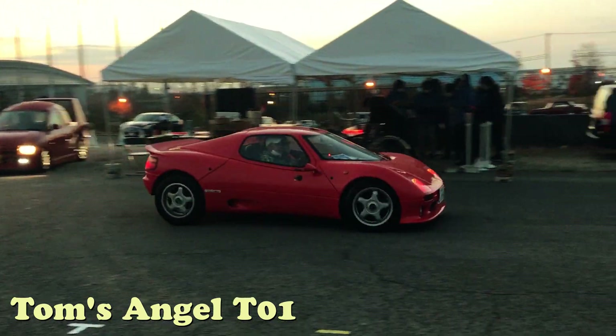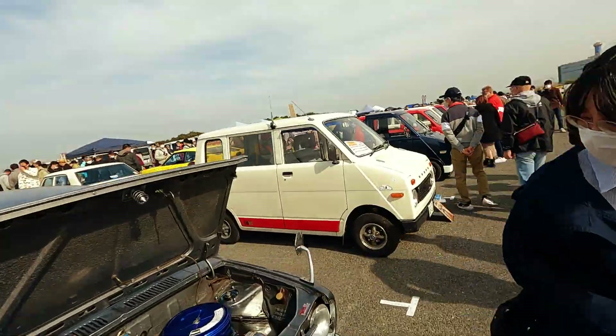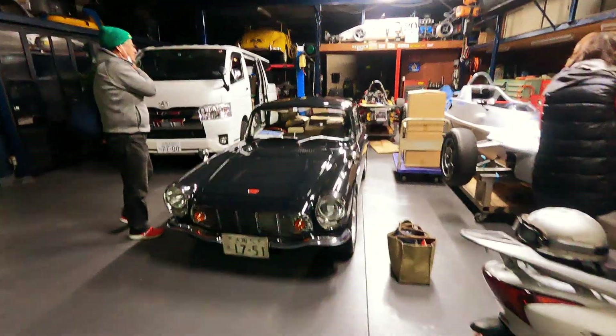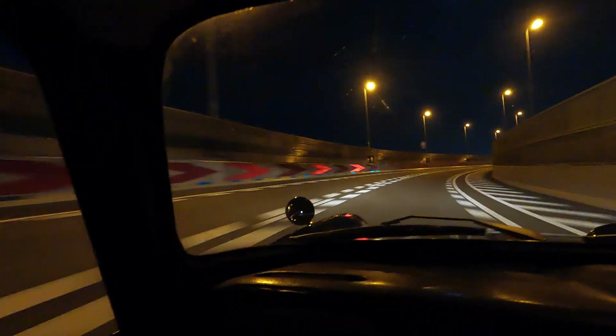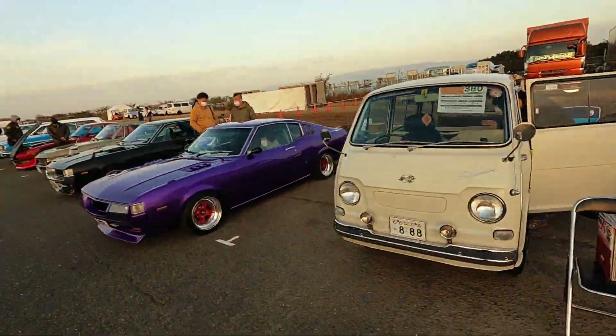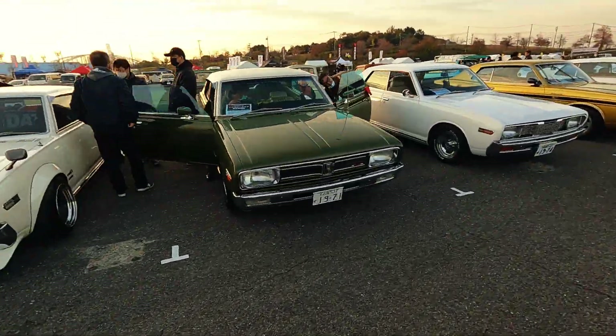And then I went in 2021 and saw some amazing cars, experienced some amazing things — drove to the event in Spoon CEO's Honda S600, for example. Just incredible cars year after year. Cannot wait for this year's in November or December.